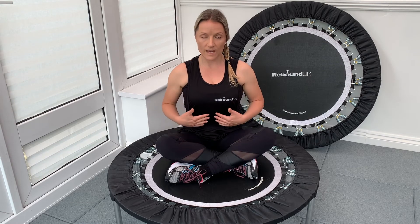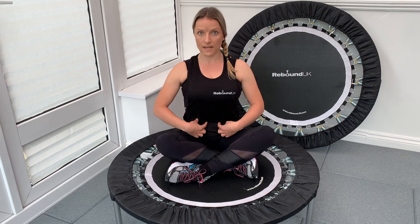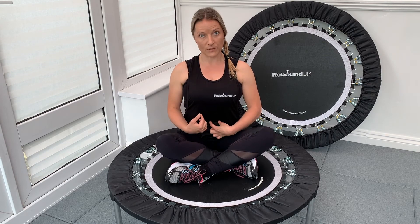Another condition to be aware of is diastasis recti. In simple terms, this is when our rectus abdominis muscle splits and in the centre we get a gap between that muscle. If you have more than a three centimetre gap, it's really important that we focus on exercises that strengthen the transverse abdominis muscle prior to moving on to further abdominal exercises. And again, in this series we'll be focusing on that.